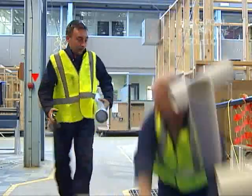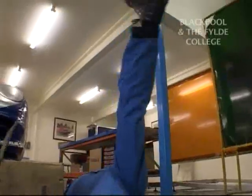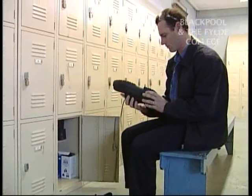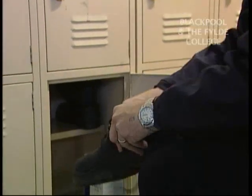Accidents can result from wearing poorly maintained safety footwear. For example, damaged soles can result in slips. Always make sure that your foot protection is in good condition, is kept clean and dry and is free from defects.